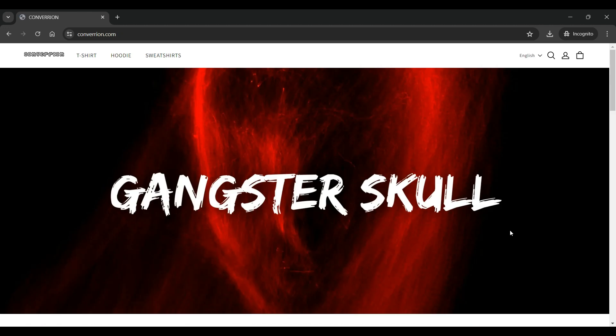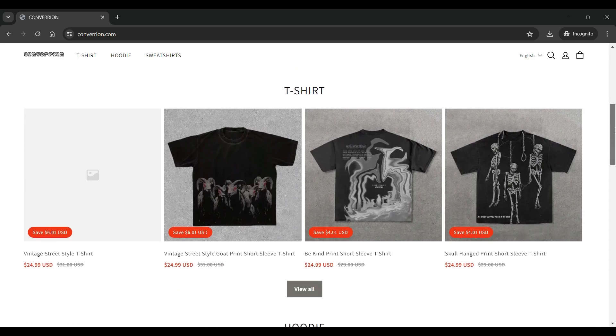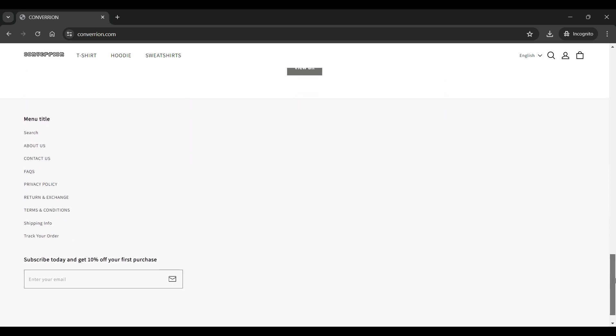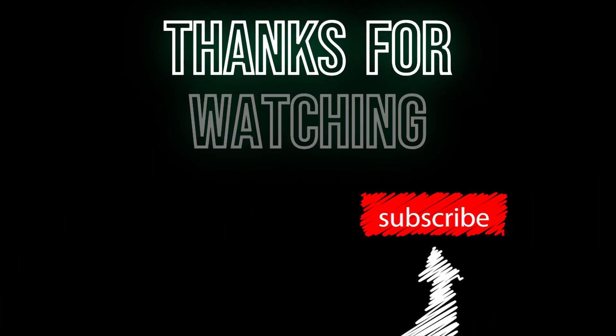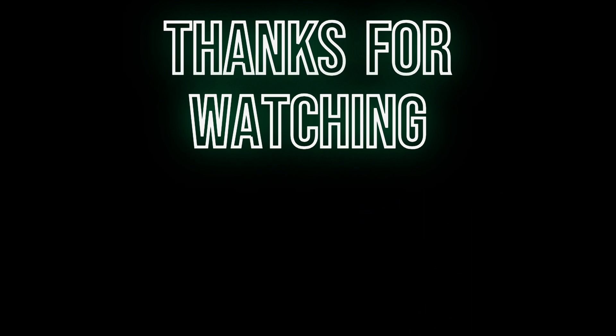That's it for today's video. We hope this review of Convariant.com has been helpful in making an informed decision. If you have any personal experiences or additional information about Convariant.com, please share them in the comments below. Stay safe and see you in the next video. If you enjoyed this video, don't forget to like and subscribe to our channel for more website reviews and other informative content.